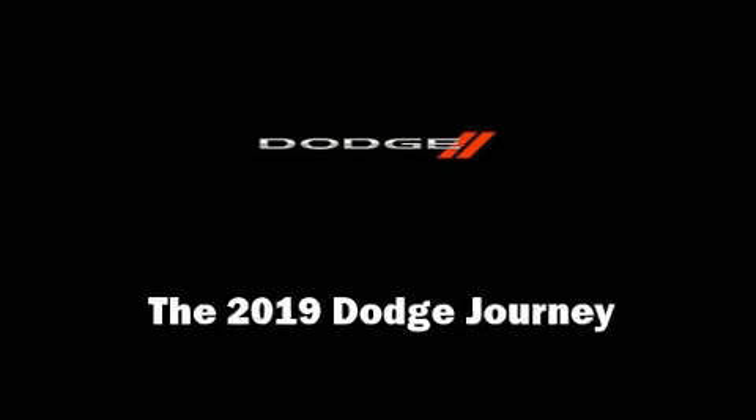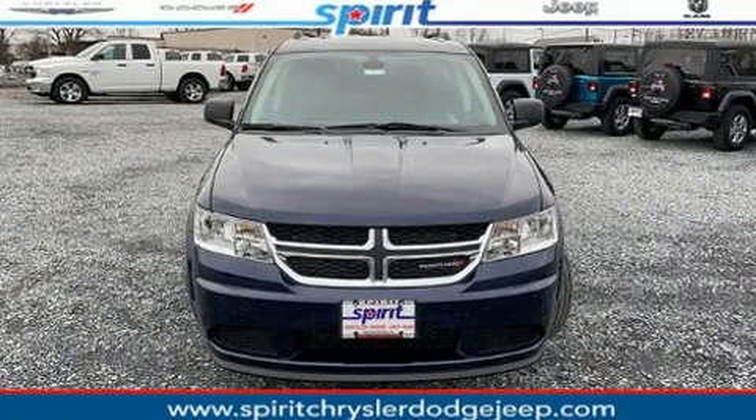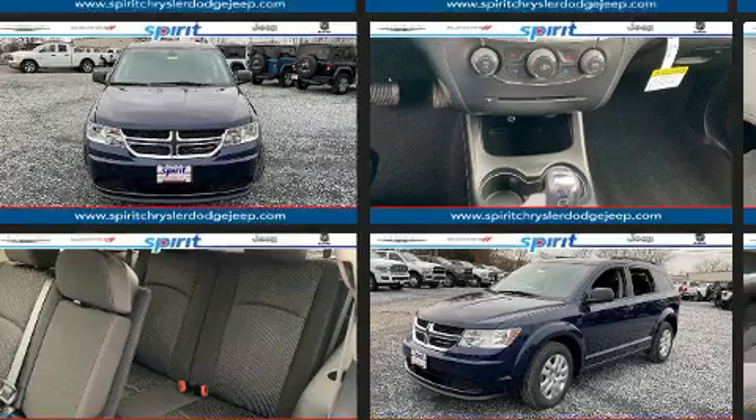The 2019 Dodge Journey. Under the hood, you'll find a four-cylinder engine with more than 170 horsepower, providing a spirited yet composed ride and drive.